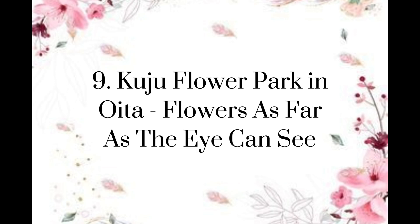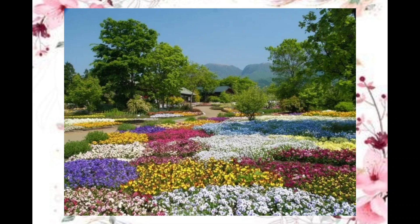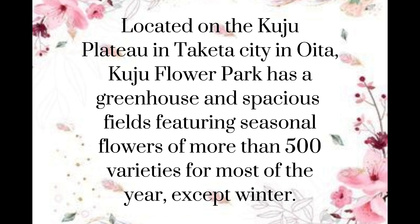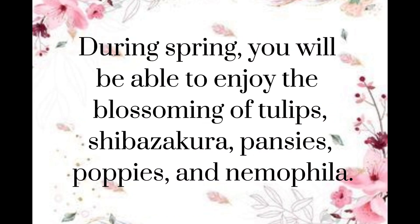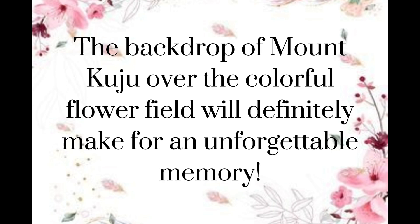Kuju Flower Park in Oita — flowers as far as the eye can see. Located on the Kuju Plateau in Takeda City in Oita, Kuju Flower Park has a greenhouse and spacious fields featuring seasonal flowers of more than 500 varieties for most of the year except winter. During spring, you will be able to enjoy the blossoming of tulips, shibazakura, pansies, poppies, and nemophila. The backdrop of Mount Kuju over the colorful flower fields will definitely make for an unforgettable memory.